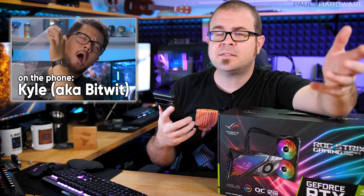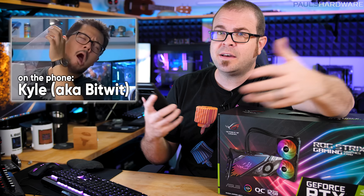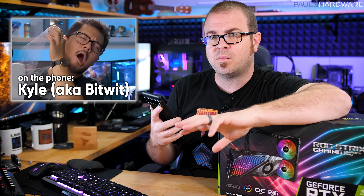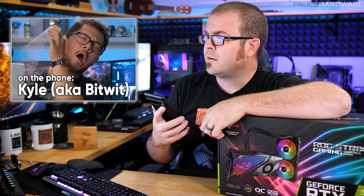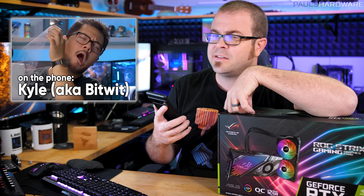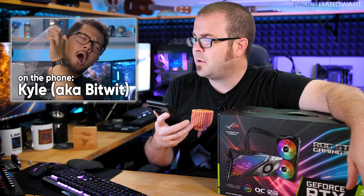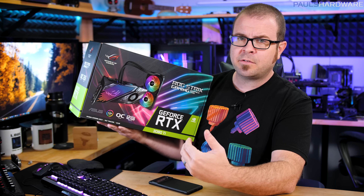I'll build one system on my channel and Kyle will build one on his channel, giving viewers two separate build videos. One PC goes to people who entered the giveaway back in December, and one will be given away now. Kyle has no preference on which system he builds. For now, I'll take charge of the Nvidia/Intel one since I've got the 3080 Ti liquid-cooled right here, and Kyle may have a 5950X to add to the AMD build.